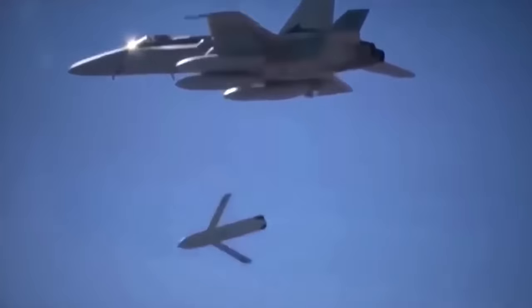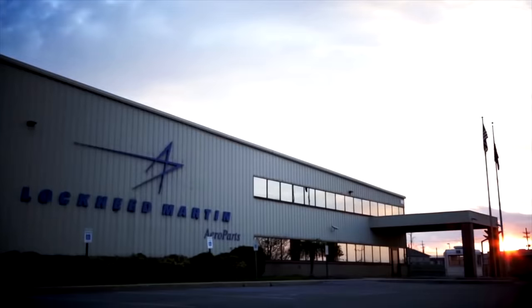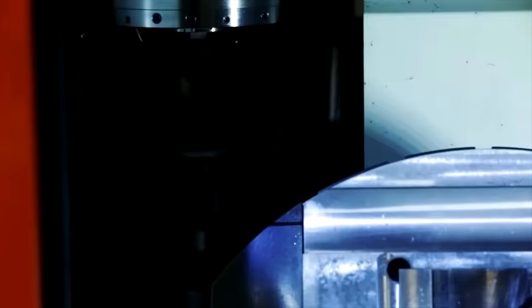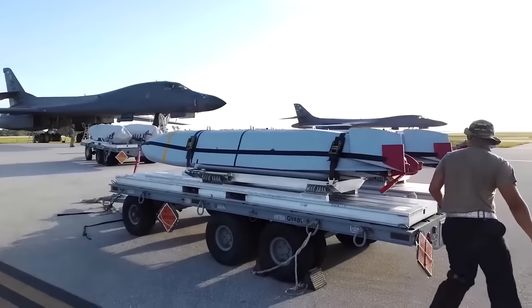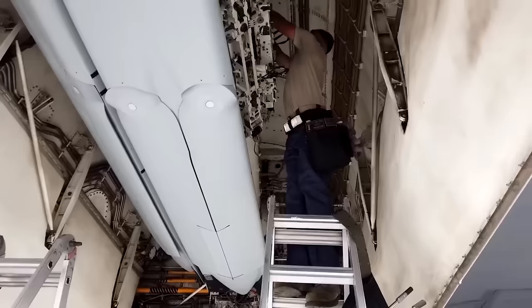For increased navigation accuracy, there's also an imaging infrared seeker and automatic target correlator for a high-precision strike rate. Since the JASSM was developed, it's been highly produced by Lockheed Martin following several extensions to the initial contract. The U.S. Air Force received the 1,000th JASSM in 2020, and a $241.6 million contract for the 10th batch of production was issued.